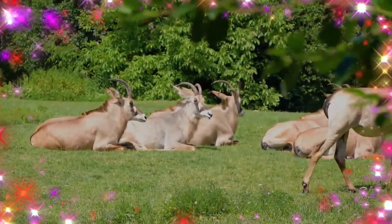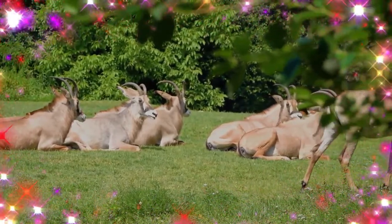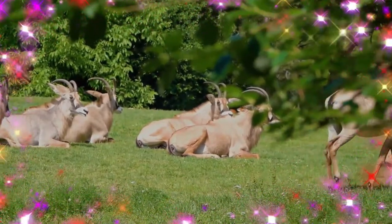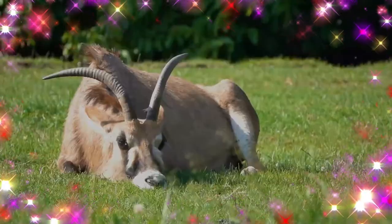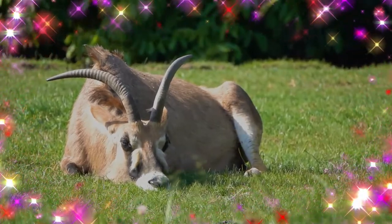They form harem groups of 5 to 15 animals with a dominant male. Rhone antelope commonly fight among themselves for dominance of their herd, brandishing their horns while both animals are on their knees. The Rhone antelope is a large antelope with a horse-like build.